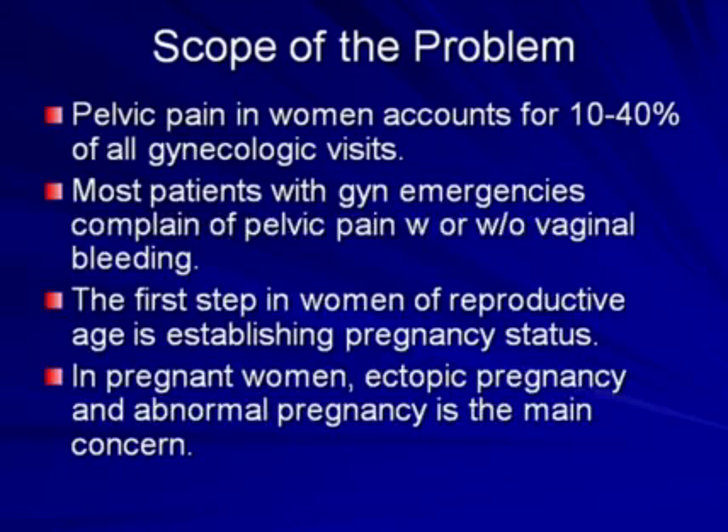Pelvic pain in women accounts for 10 to 40 percent of all gynecologic visits. Most patients with gynecologic emergencies complain of pelvic pain, with or without vaginal bleeding. The first step in women of reproductive age is establishing pregnancy status. In pregnant women, ectopic pregnancy and abnormal pregnancy is the main concern. This latter group will not be discussed in this lecture.